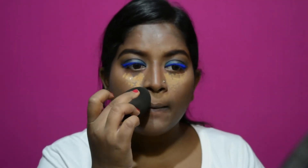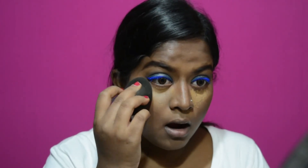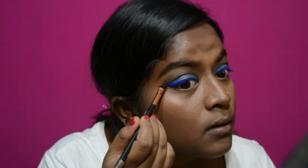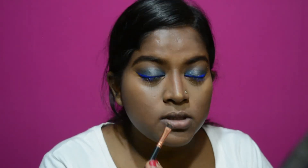I'm going to use the fawn concealer again and highlight under my eye and a little above my lip. Then I'm going to take the same concealer and clean up my liner. Whatever's left I'm going to use to highlight my nose and a little on my chin.